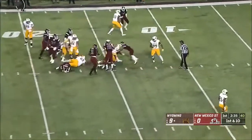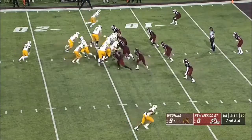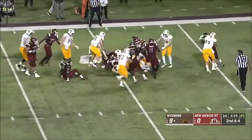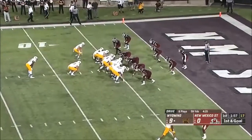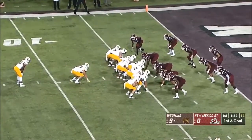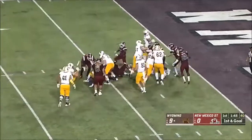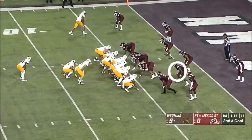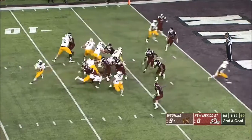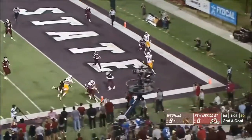Evans on the counter. Evans again — he's been eating in this first half. Shot to win this ball game. Bigelow, not much. Play action, Vanderwaal — he's going to run it in.